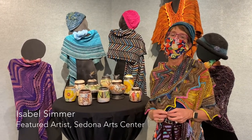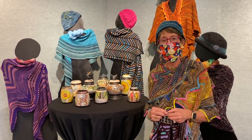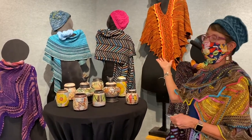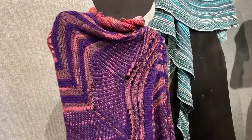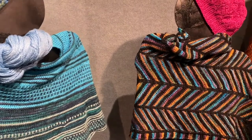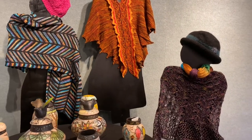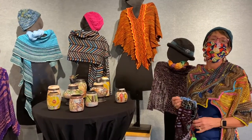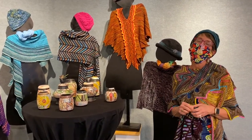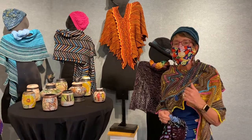Hi, my name is Izzy Simmer. I am a featured artist here at the Sedona Art Center for November and December. I have been working on these beautiful shawls and works of art since Vince and Valerie sent me a notice in January asking me if I would like to participate. This is the result of working on my knitting, which I always have with me, and COVID so I didn't have to leave the house. Please come down and see it.